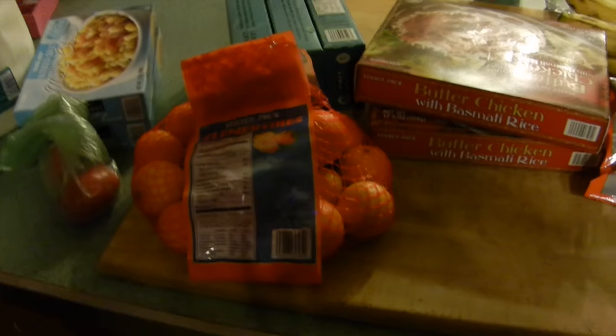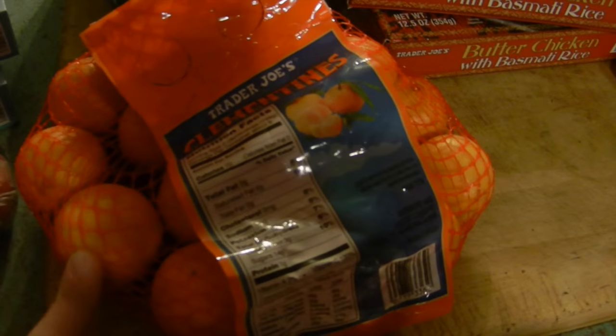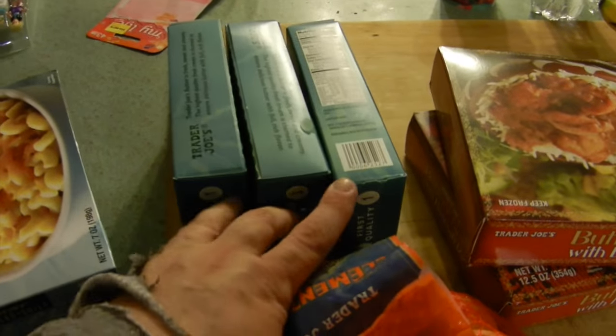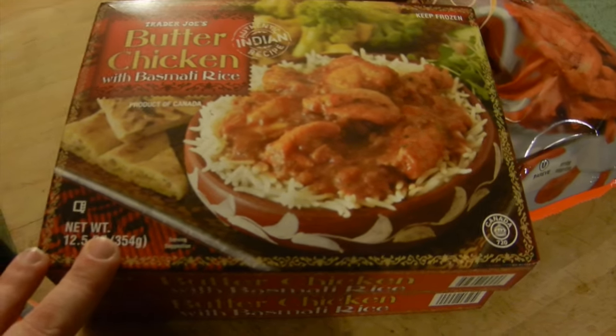For our Trader Joe's haul, we got the very delicious Trader Joe's milk, two of these reduced guilt mac and cheese for McKenzie, two Roma tomatoes, some clementines - McKenzie apparently carries two clementines in her purse like an old lady. Three packages of butter for our baking. My children decided they wanted butter chicken and basmati rice instead of a regular kids' TV dinner - Logan hated it but I loved it. Some sweet potato fries for dinner tonight, some bananas, and some mistletoe.